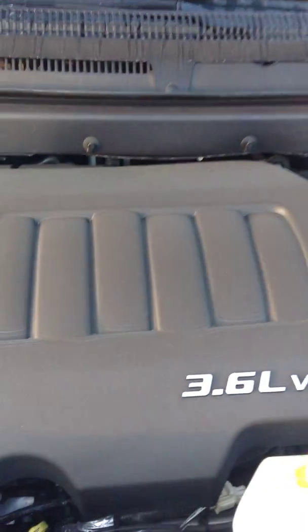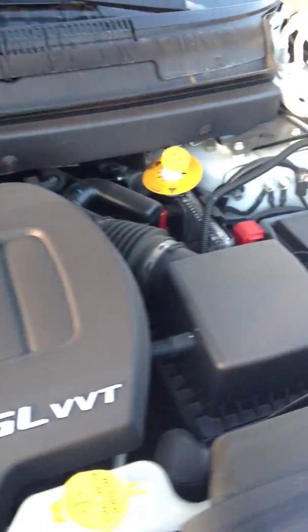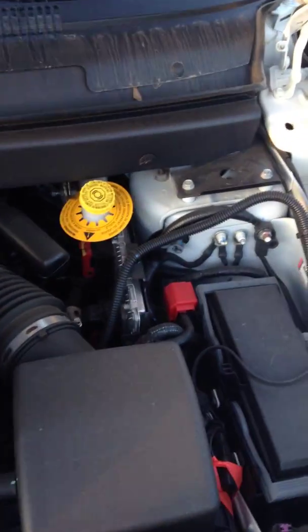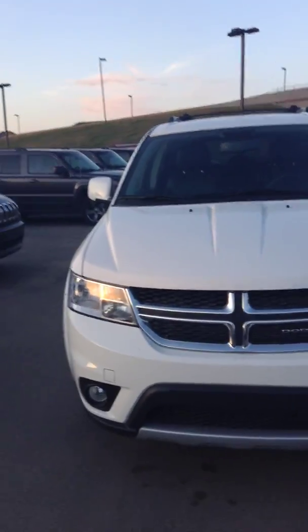This one comes with a 3.6 liter engine. I'll show you around the hood — very basic, easy to find your way around. This is what the car looks like in the front.